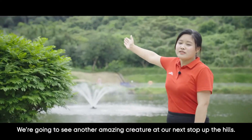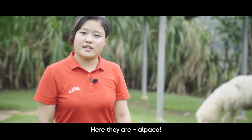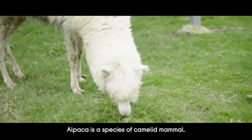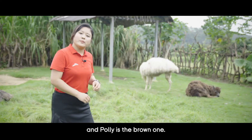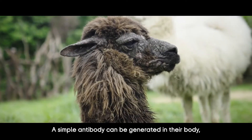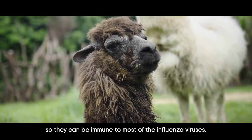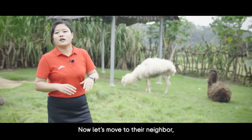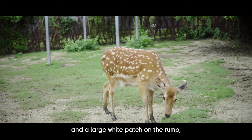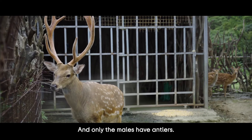We're going to see another amazing creature up the hills. Surprise — alpacas! Alpaca is a species of camelid mammal. The white one is named Andy and the brown one is Polly — put together, it sounds like 'antibody.' A simple antibody can be generated in their body, making them immune to most influenza viruses. Let's also meet their neighbor, the sika deer, having a brown coat spotted with white and a large white patch on the rump — that's why it is literally called 'plum blossom deer' in Chinese. Only the males have antlers.